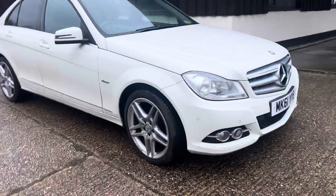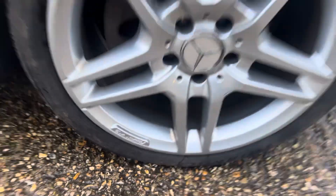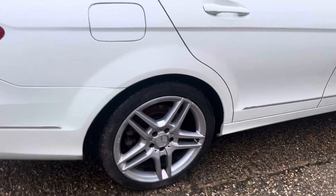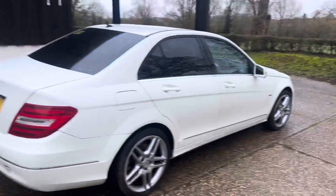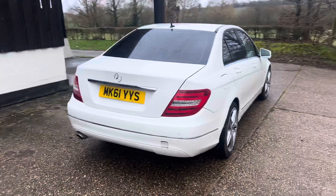It has a set of optional extra AMG alloys — they're genuine and have been refurbished in fairly recent times at great cost, so they look really smart. The car itself presents very nicely in white, especially with those dark tinted windows.